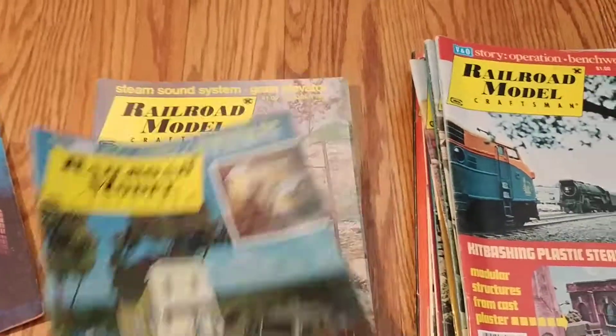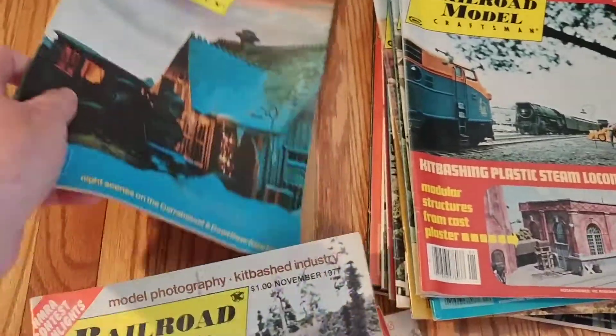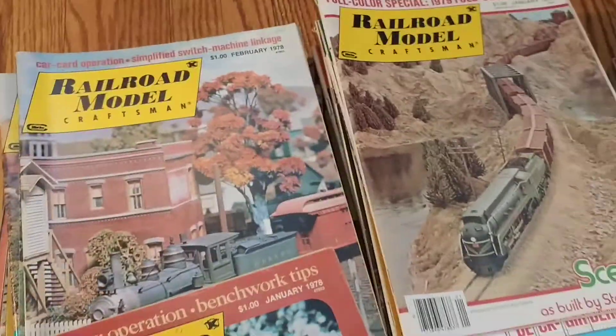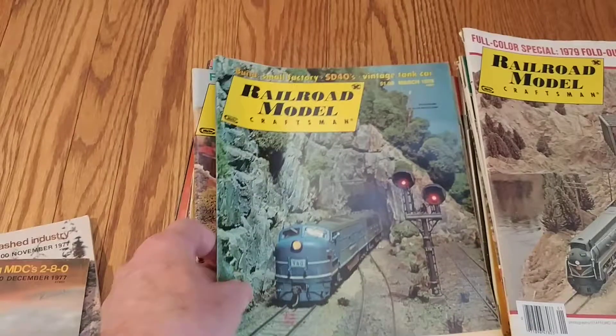I don't really expect to get them all in on this video, just to sort of give you an idea what's here. And then we have these — this is 1978. Let's move these down a bit.